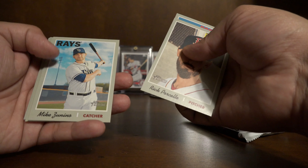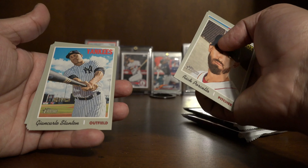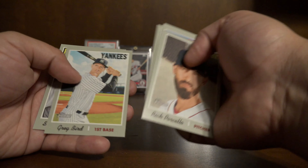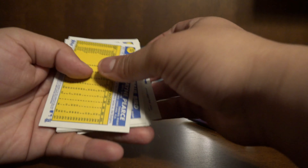All right, 2019 Topps Heritage. 2019 had a lot of really good rookies — like Fernando Tatis, Guerrero, Alonzo, Eloy — they should all be available in this pack. Doesn't look like we have anything.